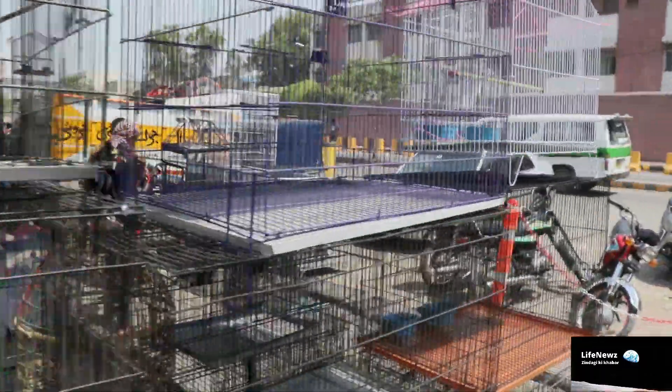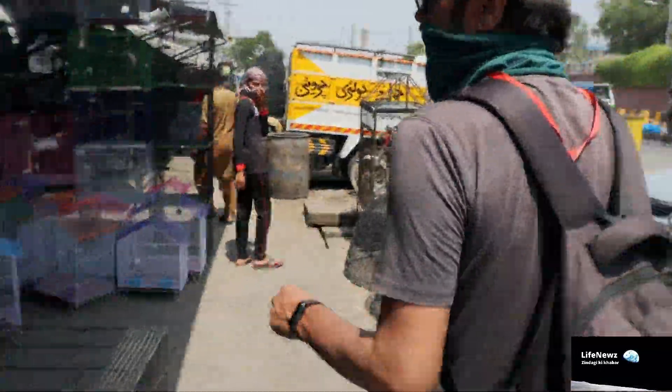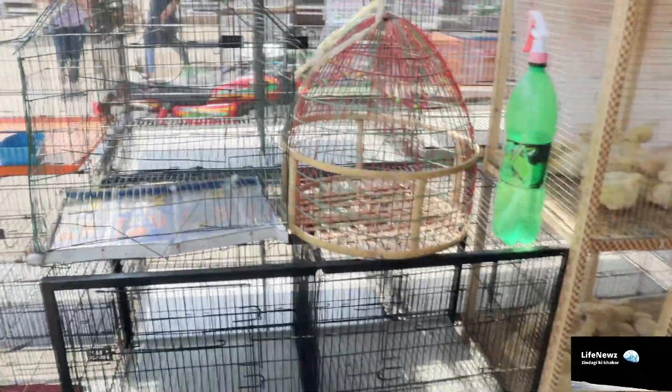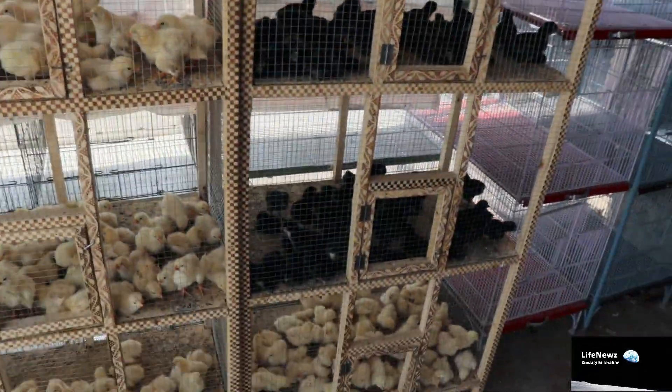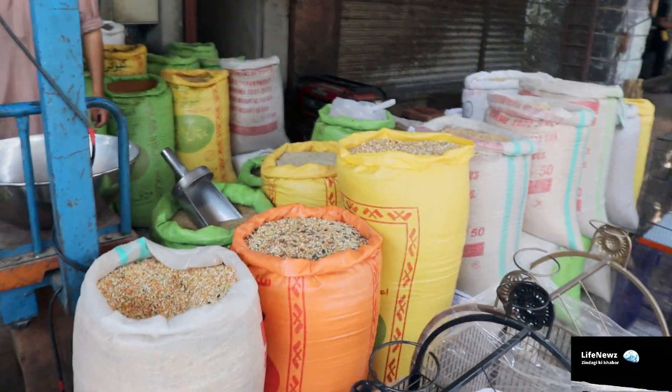In this report, I will tell you what you will find in Twintle Market and how you can get it. You can see pinjars, accessories, shoes — imported and local species. There will be different breeds here. You can see food here; there are all kinds of animal food available.